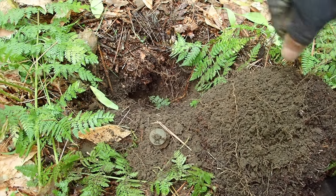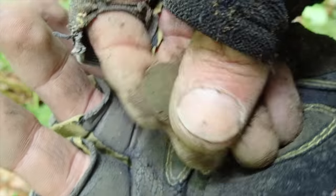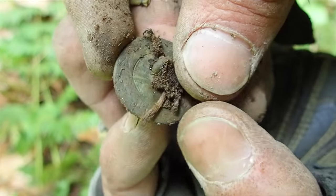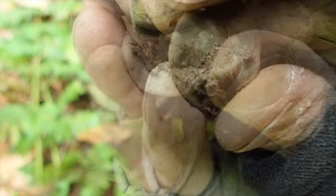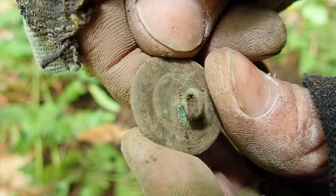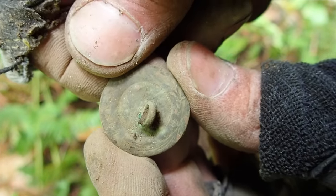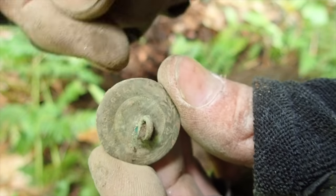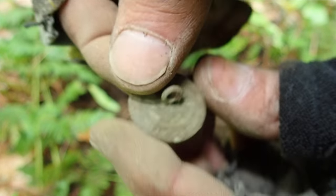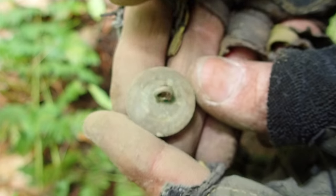We have yet another button, found in one of these old fields. It doesn't appear as though there's anything on the front, but as I look at the back — look at all that. This one's got a string on it. It says 'London Gilt.' Pretty standard text — it'll let you know that it was gold plated at one point, long ago. We find a lot of buttons. People were hard working back then, working out in these fields — they were popping buttons left and right.